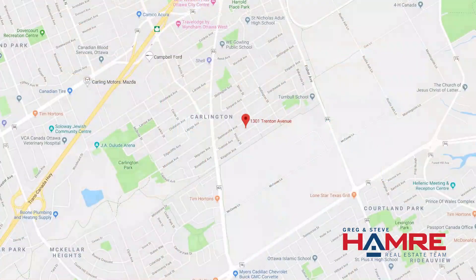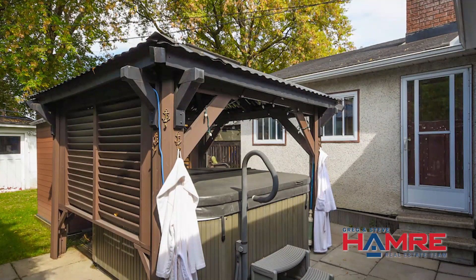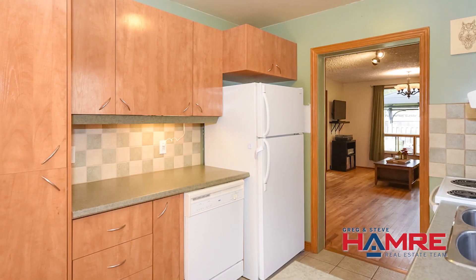Some really neat things I like about this property: the great location, curb appeal, single car garage, beautiful backyard with the hot tub, large living room, updated kitchen, as well as a partially finished basement with lots of storage. This is a great place to call home.